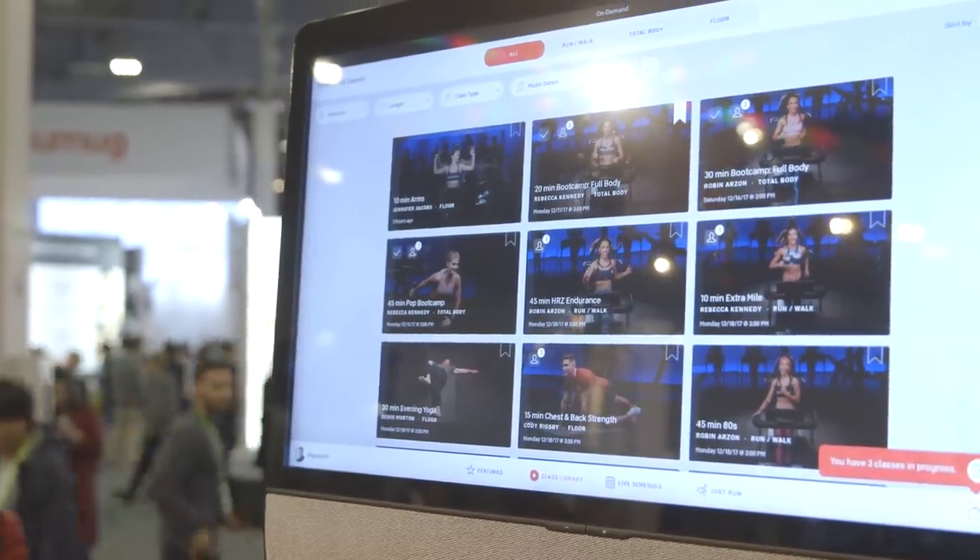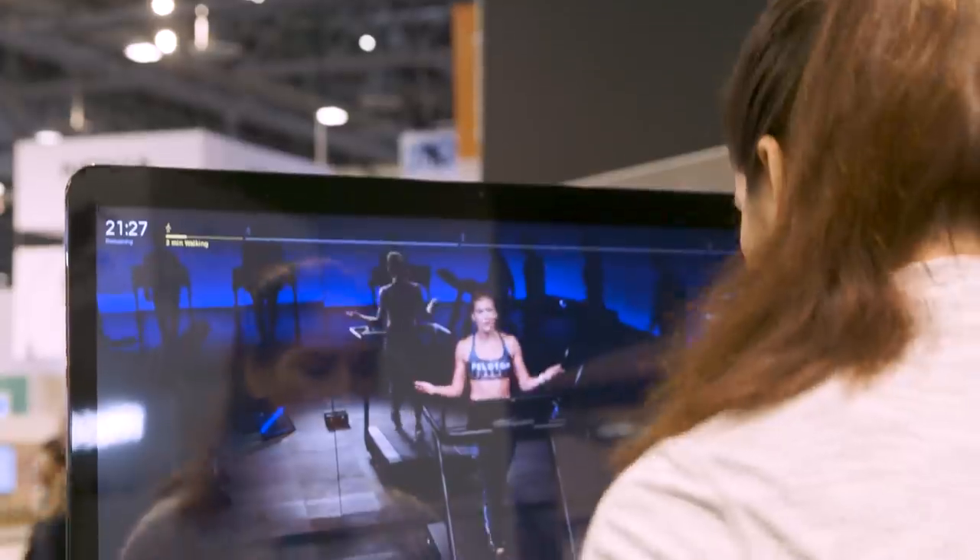This screen is huge. Yeah, so it's more than two times bigger than the Peloton bike screen.